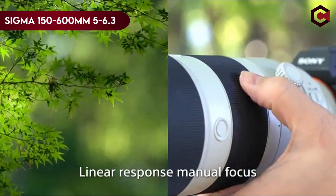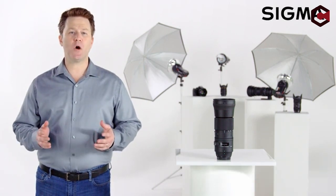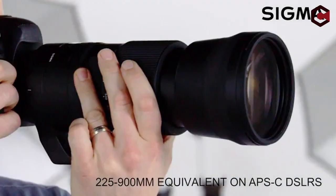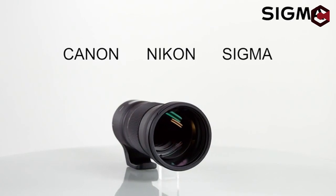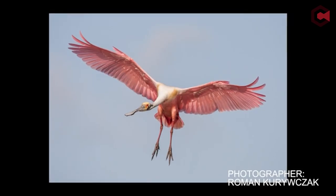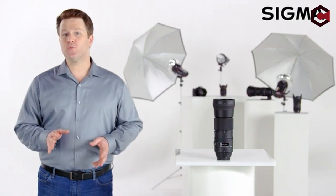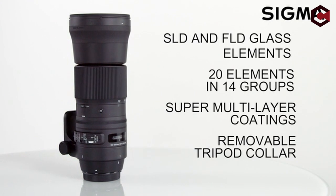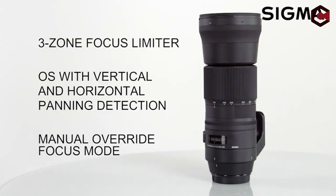At number 1: the Sigma 150-600mm f/5-6.3 DG OS HSM Contemporary. This is a capable telephoto lens with a wide zoom range, quick focusing, and trustworthy image stabilization at a competitive price. With a suggested retail price of $1,089, it offers fantastic value. The lens comes with a tripod collar and lens hood and is recognized for its clarity. It includes an efficient image stabilization mechanism and rapid autofocus, enabling handheld photography at slower shutter rates. Although it has considerable pincushion distortion and chromatic aberration, these small flaws have little impact on its performance for wildlife and sports photography.